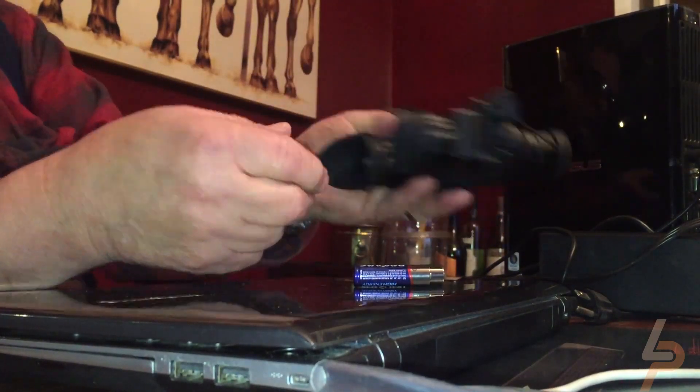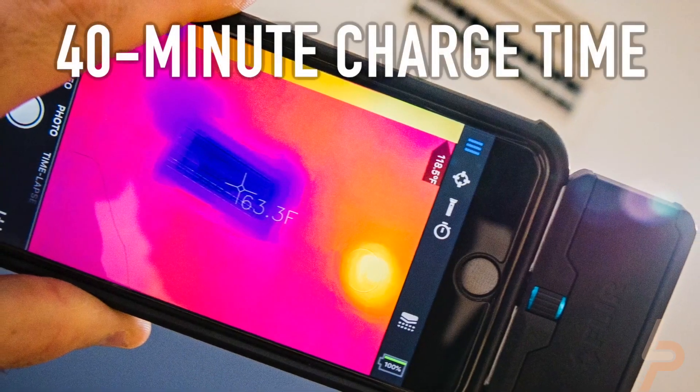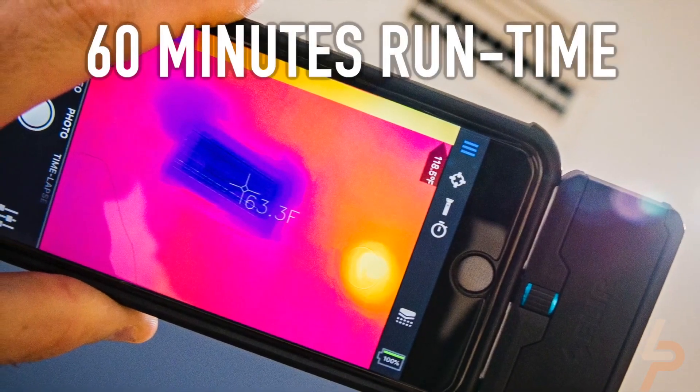We've taken the time to look back at some of the highest highs of the world of consumer technology, but also the biggest duds that ended up on our desks.